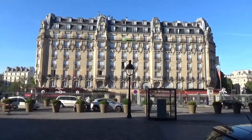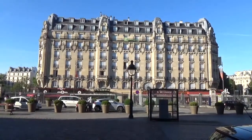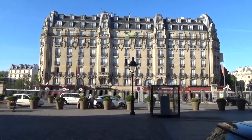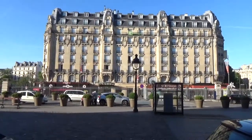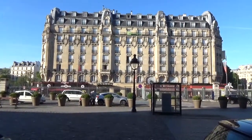Hi everybody. I happen to be in Paris today, and I'm standing in front of the Gare L'Est, the Eastern Railway Station. Right across the street is the Holiday Inn at Gare L'Est, and I happen to be staying there for two nights, so I wanted to do a brief review of the hotel and show you my room and other amenities.